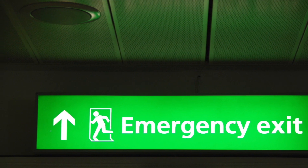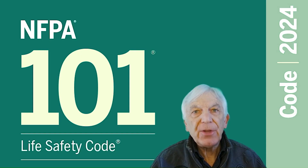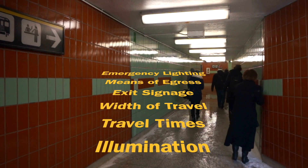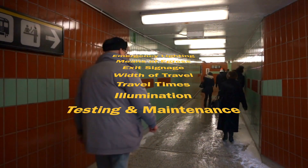Be sure to consult the NFPA 101 Life Safety Code for details on emergency lighting means of egress, exit signage, width of travel, travel times, and illumination.